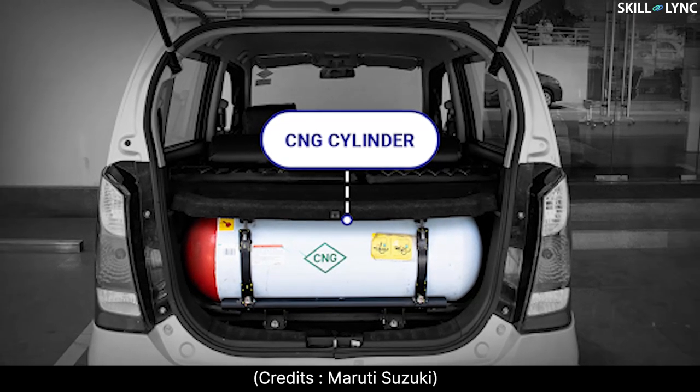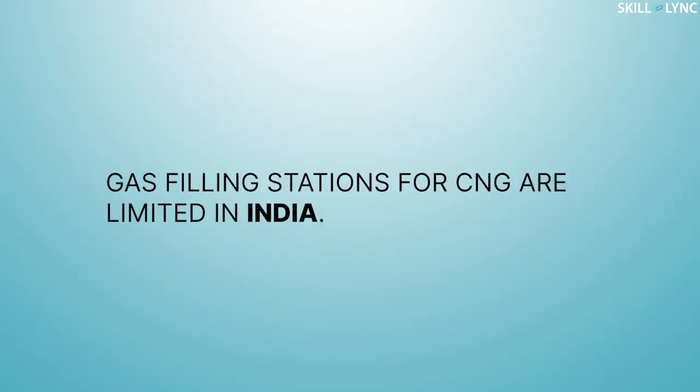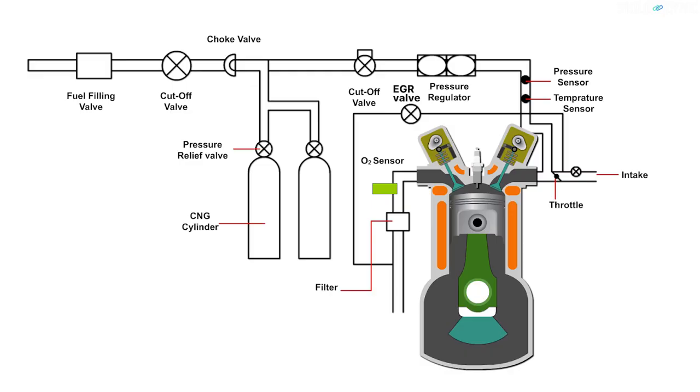For example, cars running on CNG have a tank capacity of 70 to 120 liters — that's huge, isn't it? But unfortunately, the gas filling stations for CNG are limited in India, due to which we don't find many vehicles that are powered by CNG.